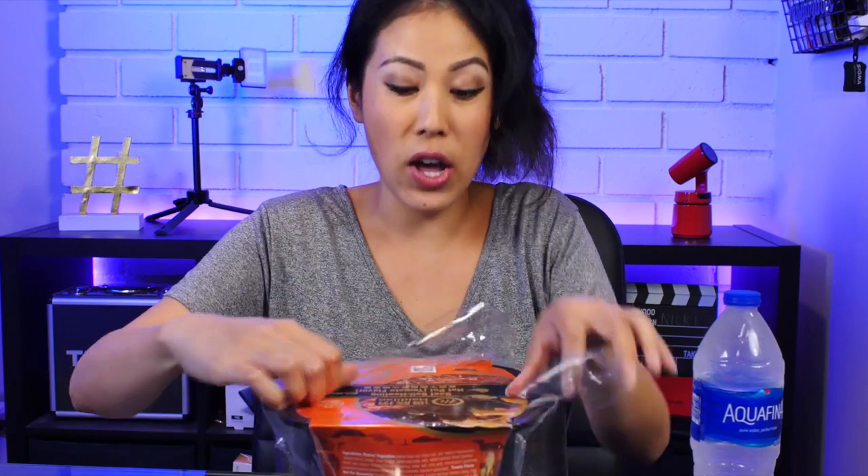All you need is this and a bottle of water, so let's try it. This is best before November 7, 2020. It's nice to know that there actually is an expiration date that is not 10 years from now.